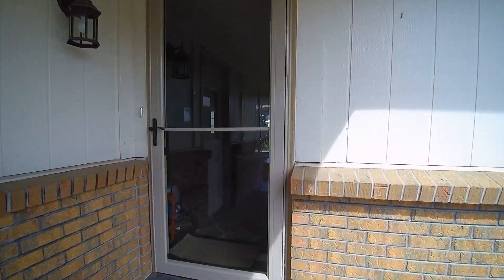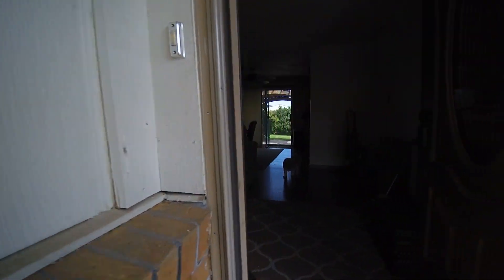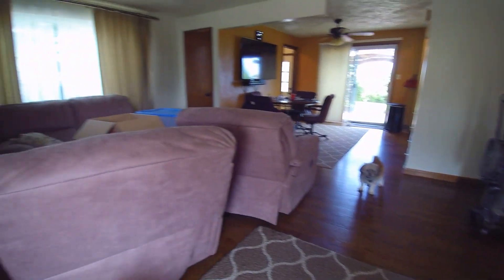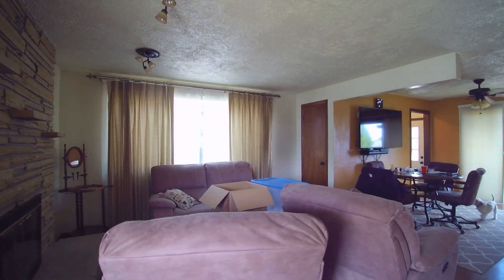There are a couple of dogs that may go a little crazy when we first walk in. When we first walk in here, we have a nice living room with fireplace.